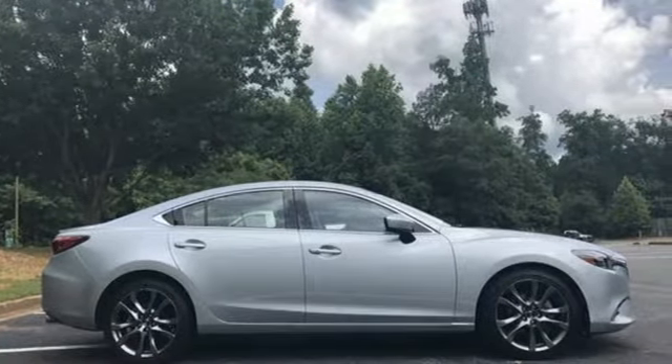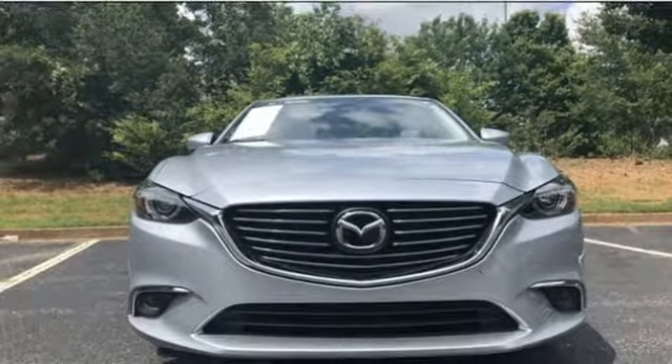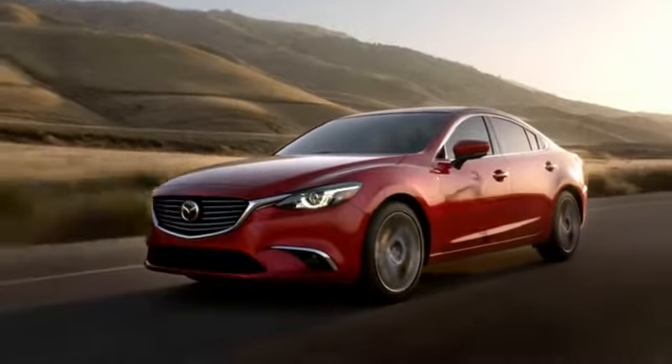Driver selectable mode. Express open and close sliding and tilting sunroof. Gas pressurized shocks. And automatic transmission.